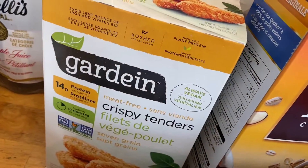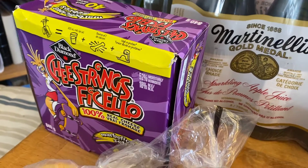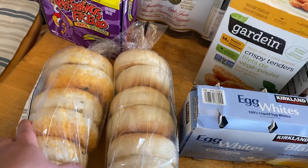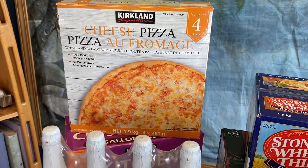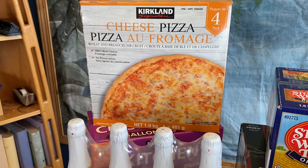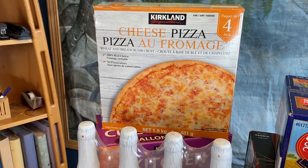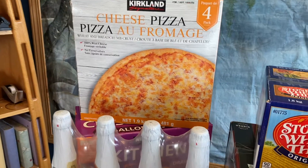Got some crispy vegetarian chicken tenders. Some cheese strings — those will go directly downstairs into my mini fridge. Got some bagels: some plain and some cheddar jalapeño. A pack of four cheese pizzas — we were out. On my night shifts I'll put in two pizzas, take about half a pizza in to work, and the rest is our supper with a little bit of leftover.